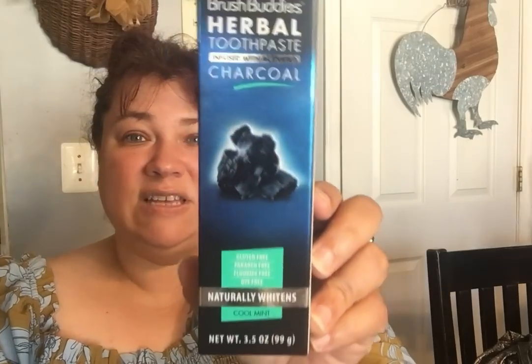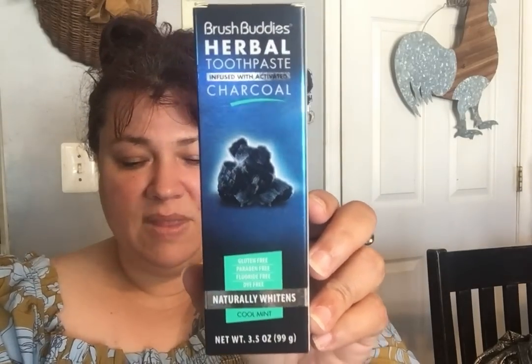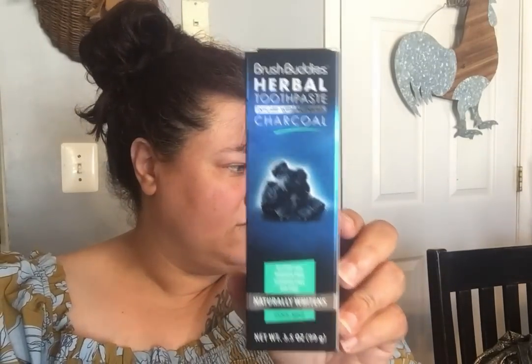They finally brought back the Brush Buddies herbal toothpaste with charcoal — it's charcoal infused. This is gluten-free, paraben-free, fluoride-free, and dye-free. It naturally whitens and is cold mint. My husband likes to use this and so does little Day-Day. I haven't seen it in a very long time, so I bought some for the bathroom.